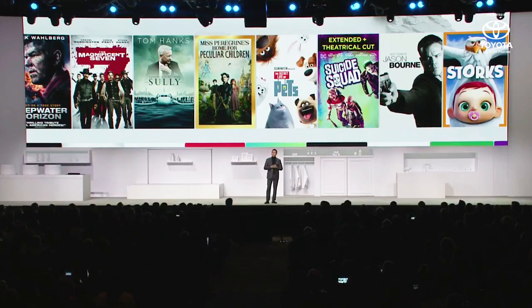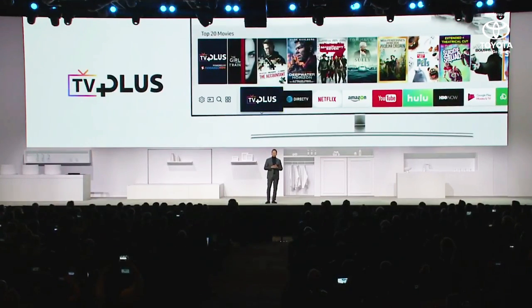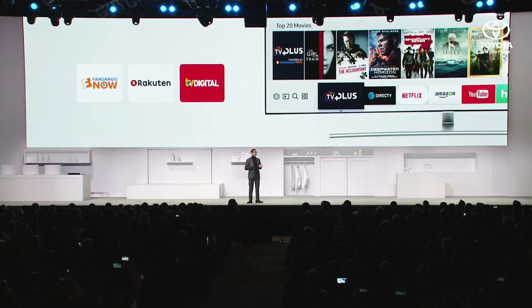That's why we're pleased to have announced TV Plus in the U.S. market. Paired with Samsung Checkout, TV Plus offers the fastest way to find, buy, and watch the highest quality content. We've worked closely with premium partners, including Fandango Now, Rakuten, and Funke Media, to make this service available to more customers around the world.